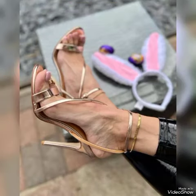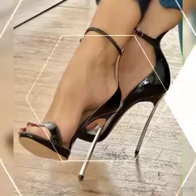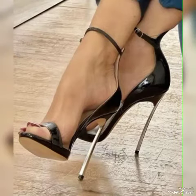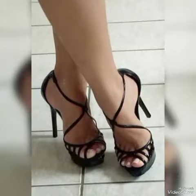Friends, if you are fashion lovers and you want to know the latest beautiful high heel sandals, trending pairs, beautiful solid colors, and beautiful shoe collection trends in fashion, then subscribe to my channel.